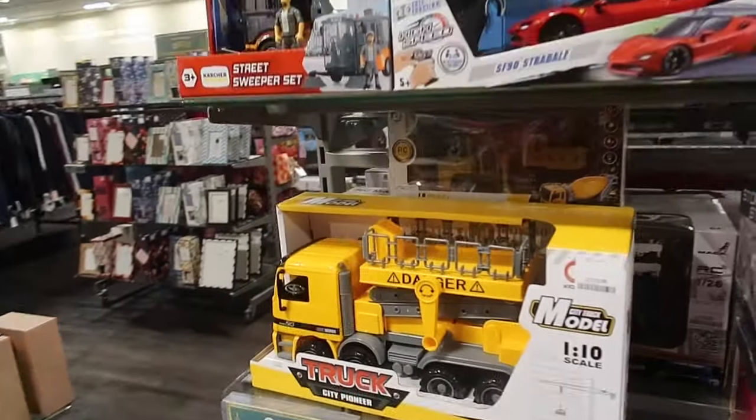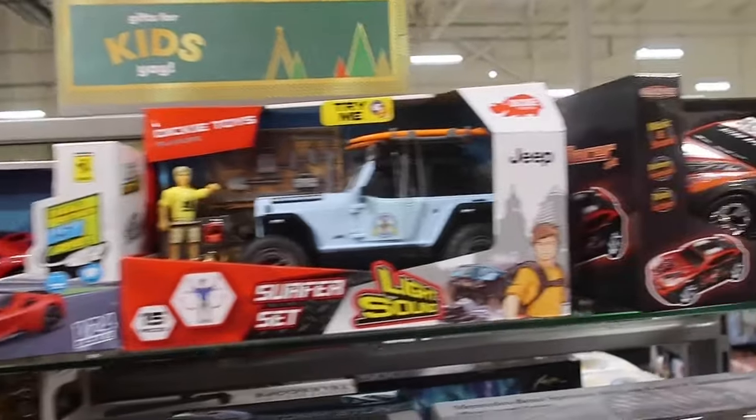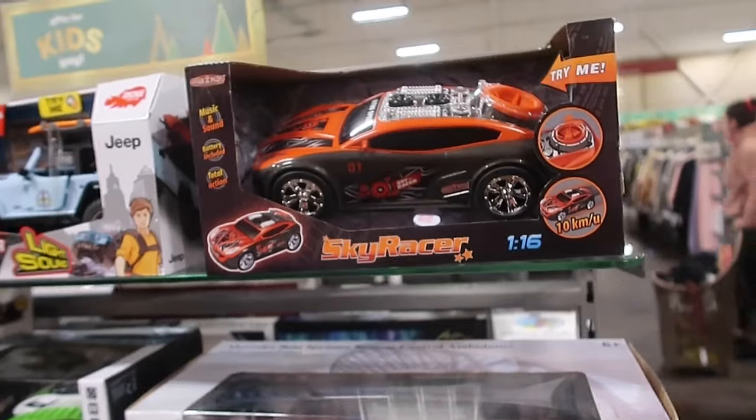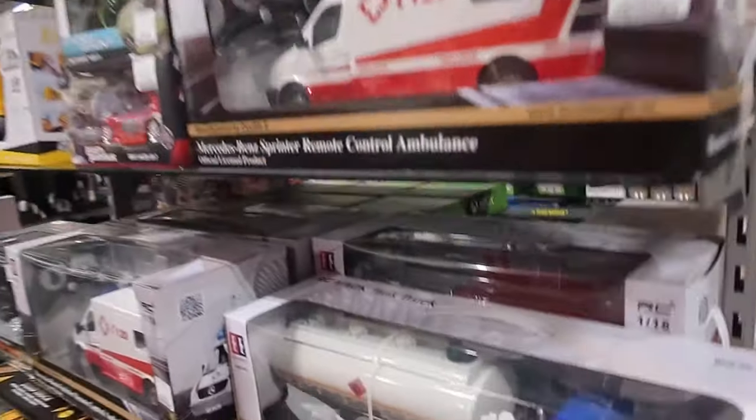I love boy presents because I've got a son and I always find it a bit difficult to get gifts that I think are really wow. So whenever I do come across a good section for boys, I'm always like, oh my gosh, oh my gosh, oh my gosh.